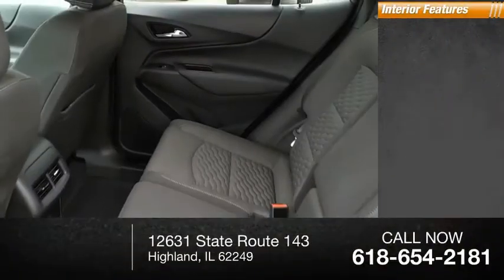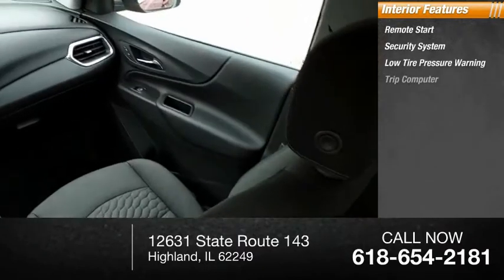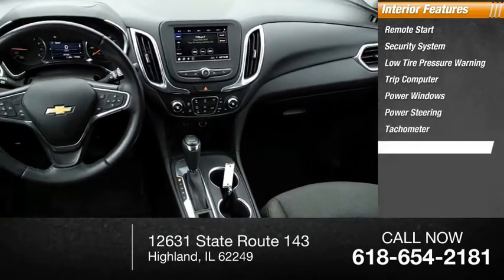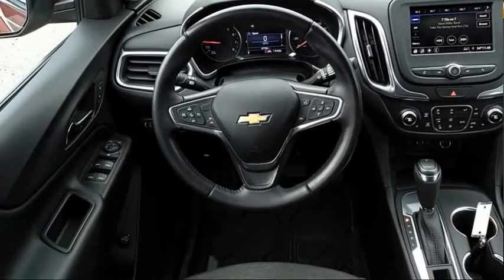Inside you'll find remote start, security system, low tire pressure warning, trip computer, power windows, power steering, tachometer, overhead console, panic alarm, and passenger vanity mirror. Come take a test drive today.